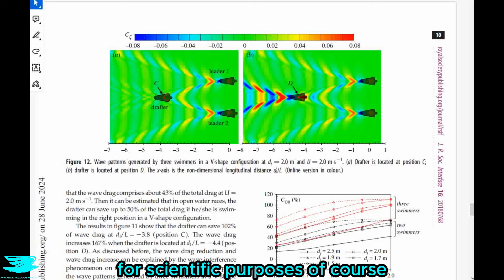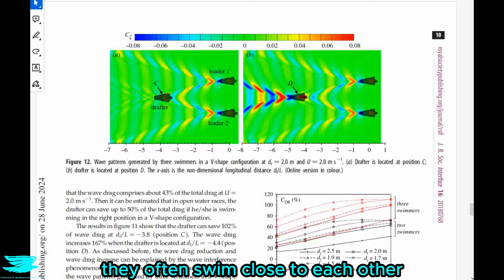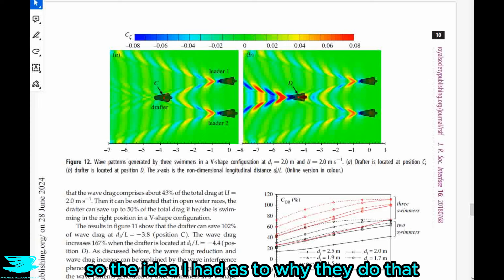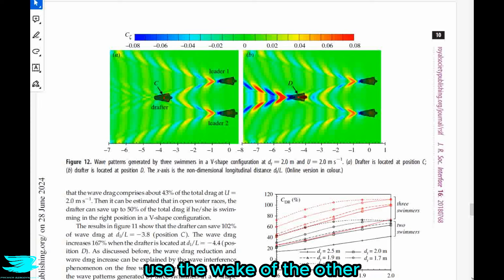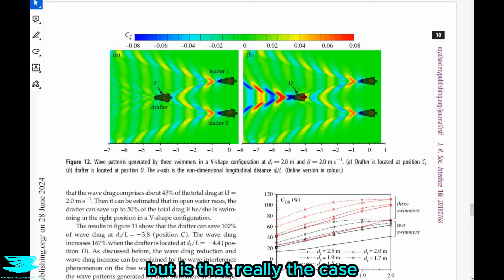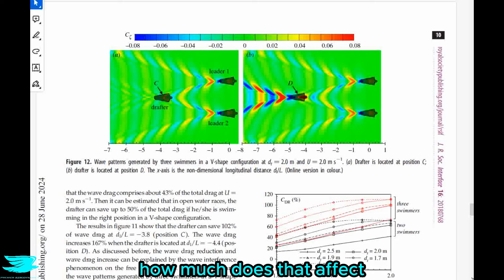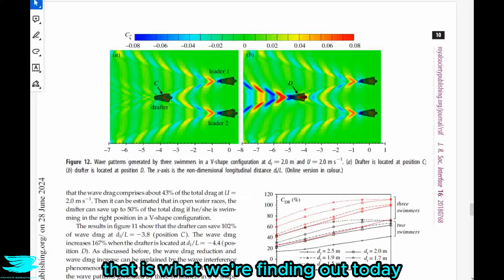I was recently watching women's swimming, for scientific purposes of course, and I noticed that often when one swimmer is ahead, the other swimmers in neighbouring lanes seem to swim closer to that faster swimmer's lane. Even when two swimmers are neck and neck, they often swim close to each other. The idea I had is that one swimmer can use the wake of the other to move faster. But is that really the case, and if so, how much does swimming in these formations affect the drag of each swimmer? That is what we are finding out today.